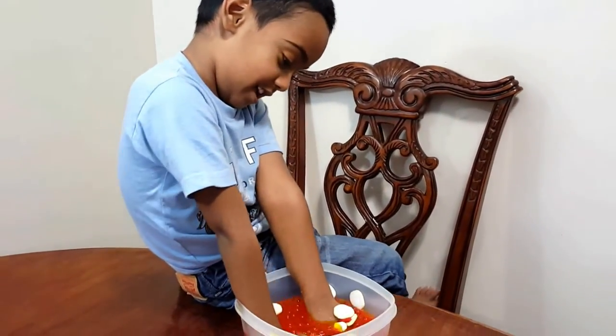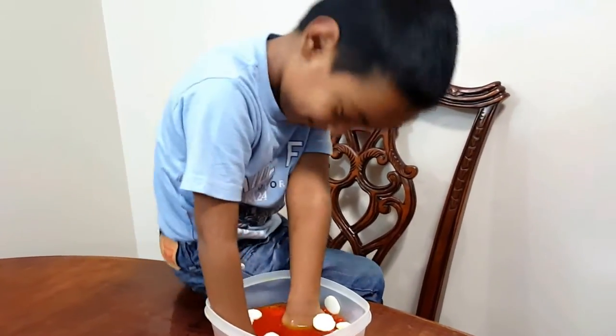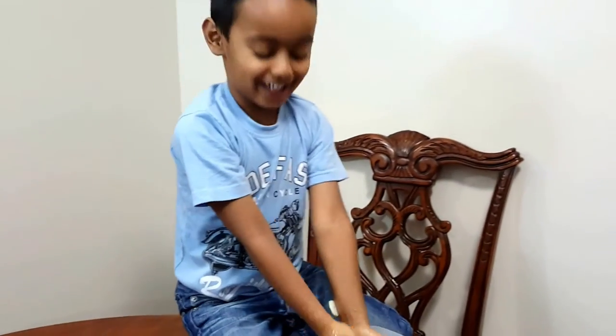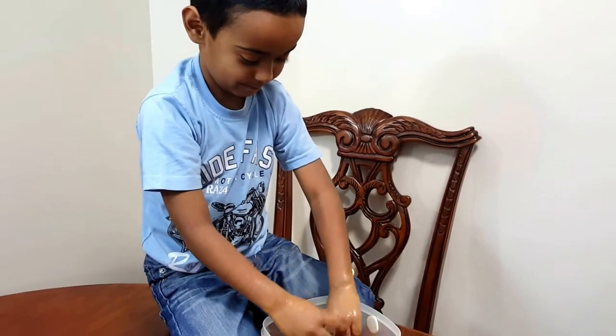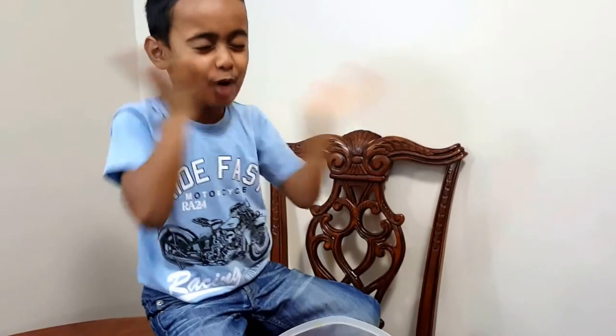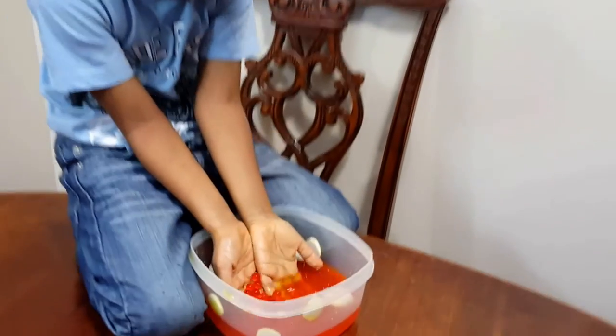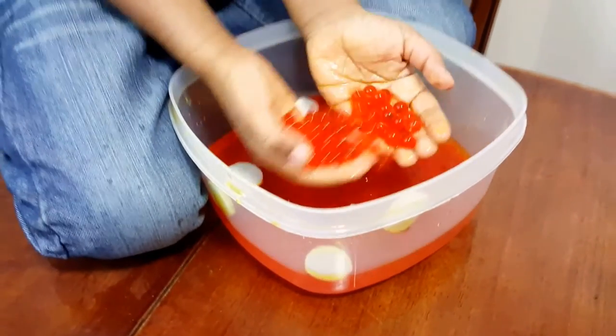Did you have fun doing this? Yes! Okay, let's say bye to your friends — bye guys! We hope you enjoyed today's video, a little educational and a little bit of fun. I hope you guys remember this information, and if you don't remember exactly, watch it again!